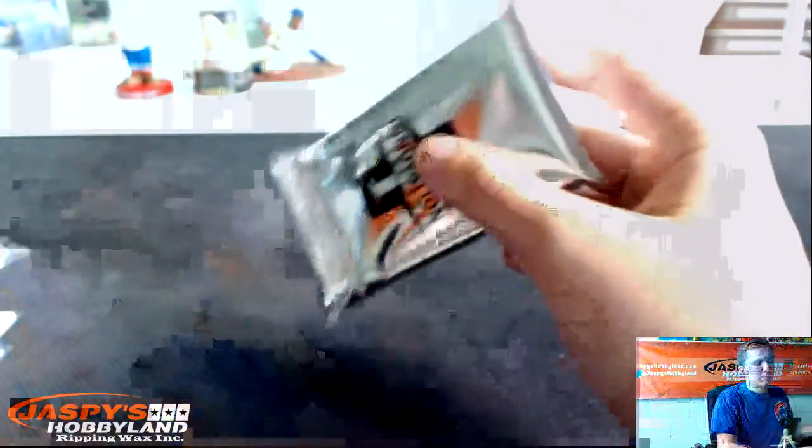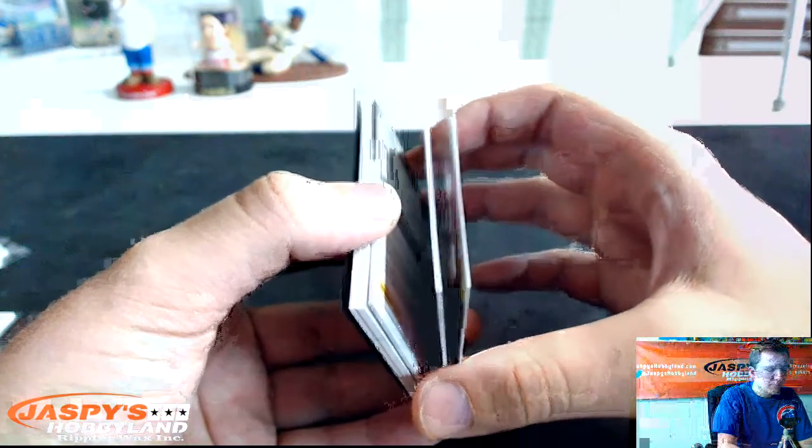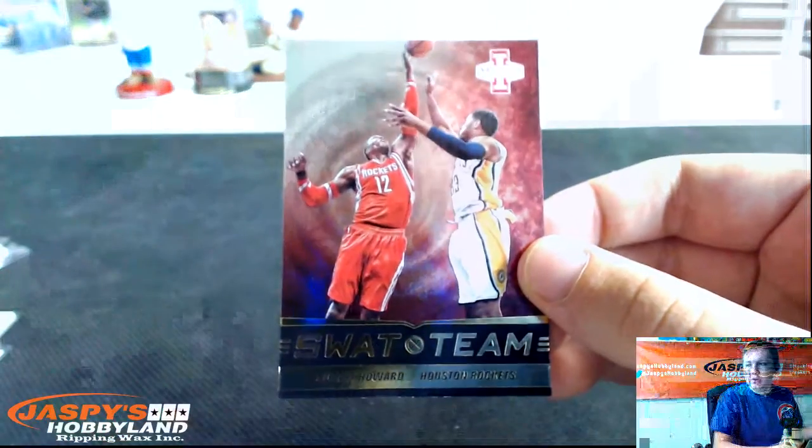Last box of the break. Good luck — the Pistons crushed it. Got a redemption on the back. No kaboom, it looks like — might be in the last half. CJ McCollum rookie, numbered 199. SWAT team — Dwight Howard for the Rockets.